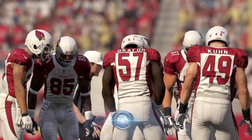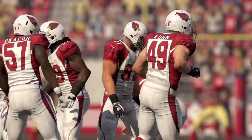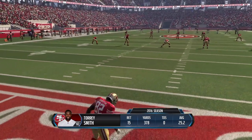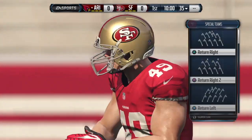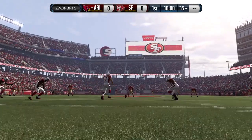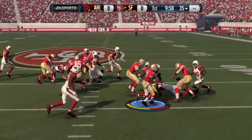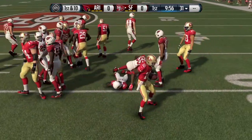The Cardinals are ready to get this action started. The 49ers are back deep, ready to return the kickoff. This game is underway, and he'll start his return. The tackle's made. The offense will start their drive from about the 31.